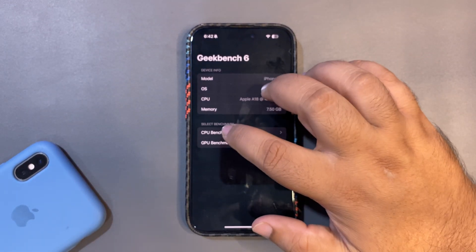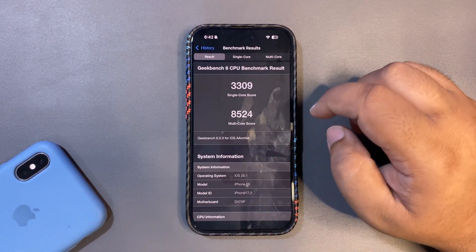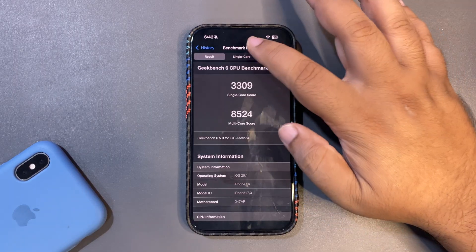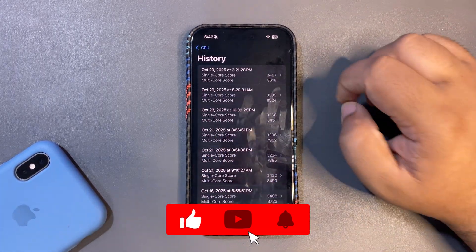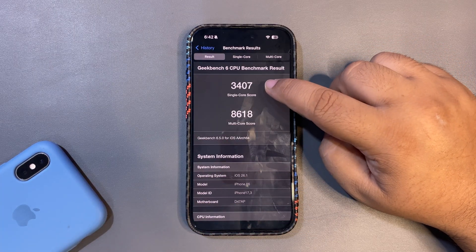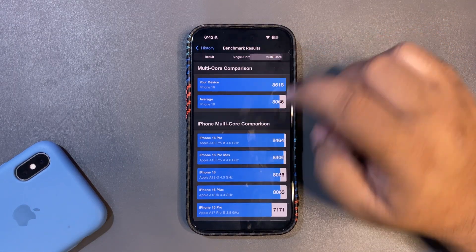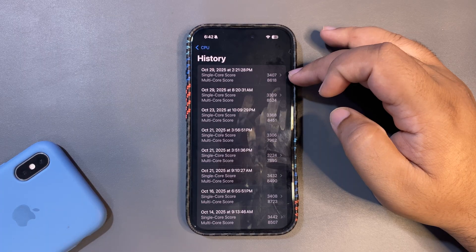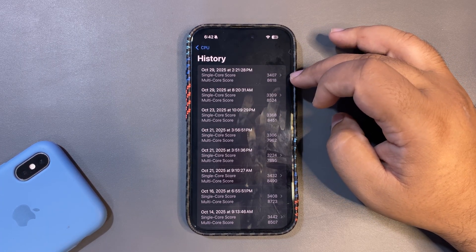Now talking about performance, I ran multiple CPU benchmark tests. In the first test I got 3309 on single-core and 8524 on multi-core — both scores higher than the average. I ran the test again and got a much better score: 3407 on single-core and 8618 on multi-core, again both higher than the average.